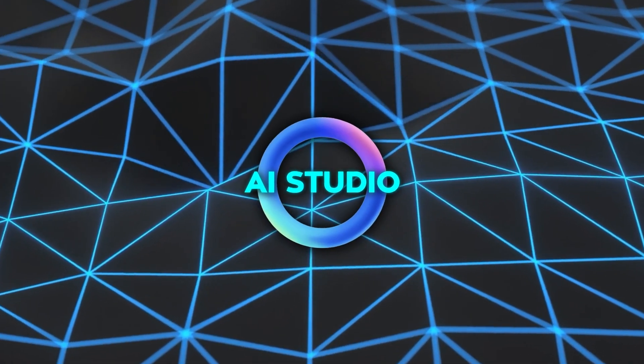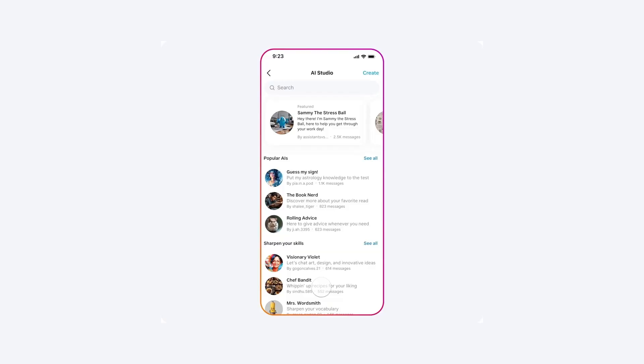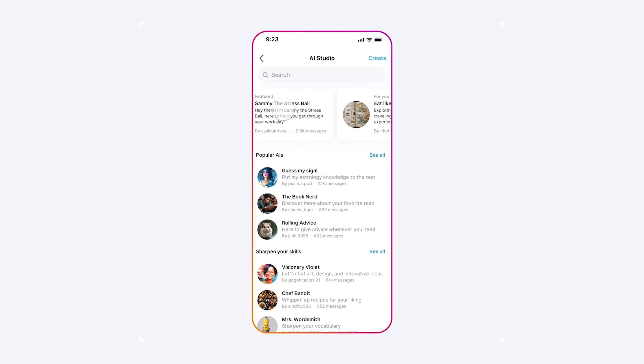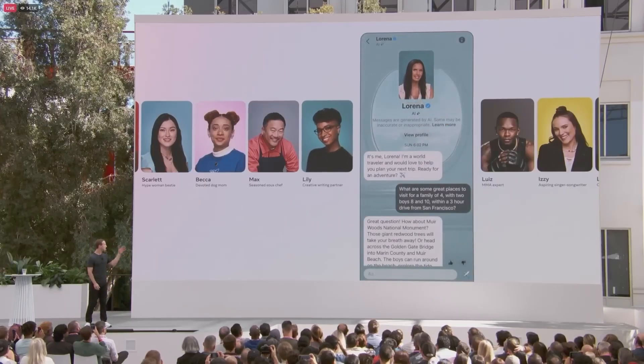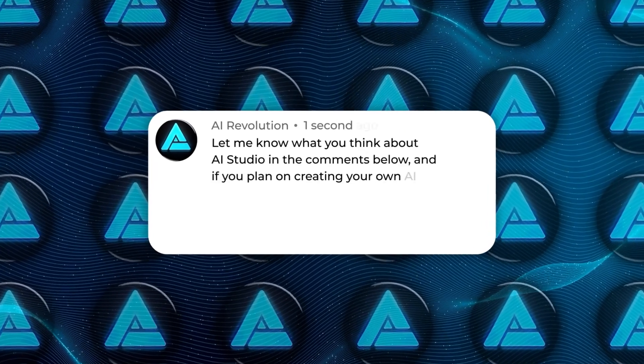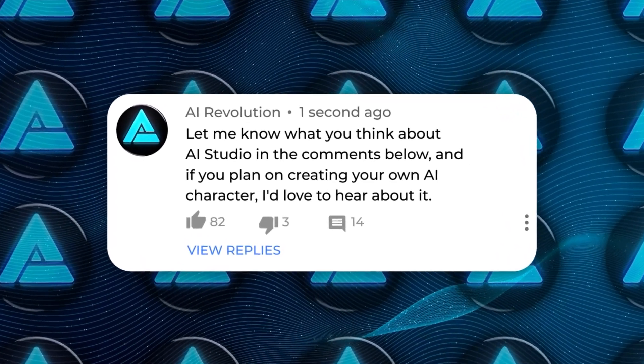Overall, AI Studio is a really exciting development, and it's just the beginning of a world where anyone can harness the creative capabilities of AI. I'm really looking forward to seeing what kinds of AI characters people come up with and how creators will use this feature. Let me know what you think about AI Studio in the comments below, and if you plan on creating your own AI character, I'd love to hear about it.